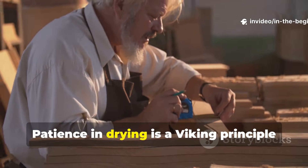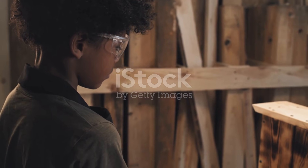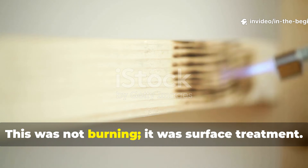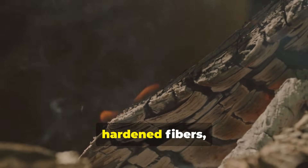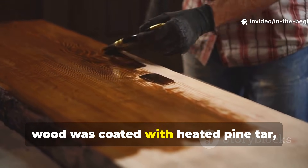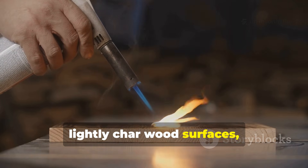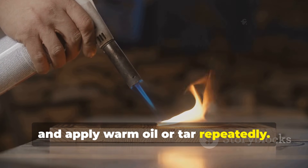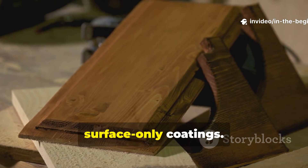Patience in drying is a Viking principle still unmatched by modern practice. Vikings also used controlled heat or light charring. This was not burning — it was surface treatment. Light charring killed surface organisms, hardened fibres and reduced moisture absorption. Once charred, wood was coated with heated pine tar, oil or fat. For modern application, lightly char wood surfaces, brush away loose carbon and apply warm oil or tar repeatedly.